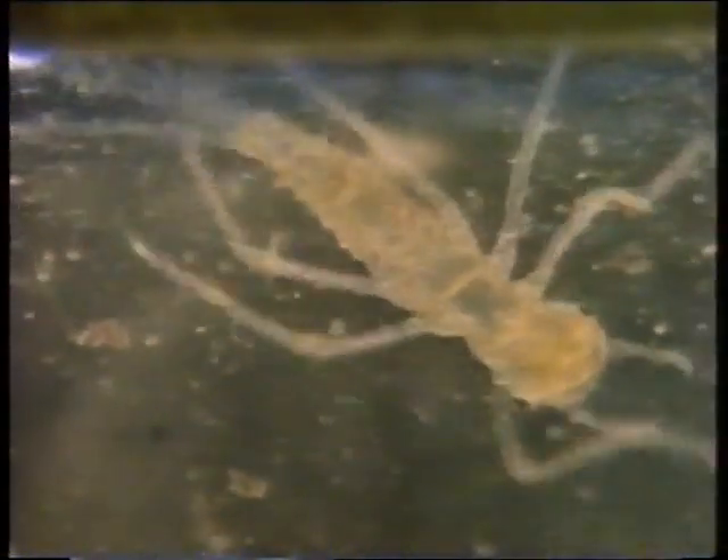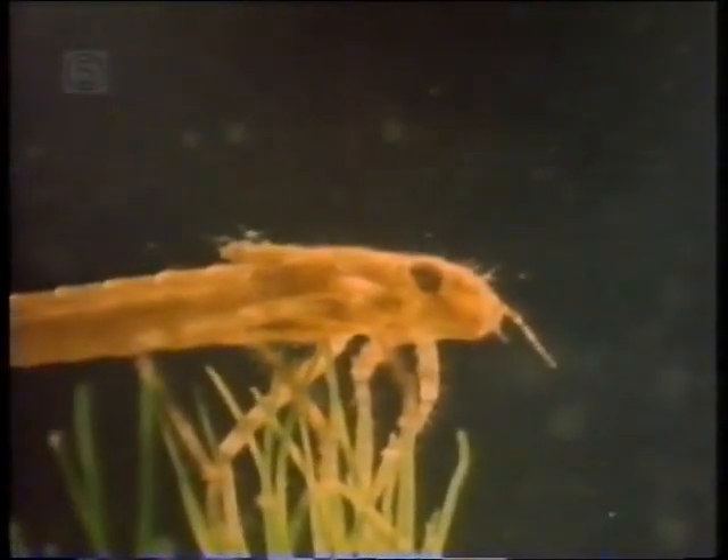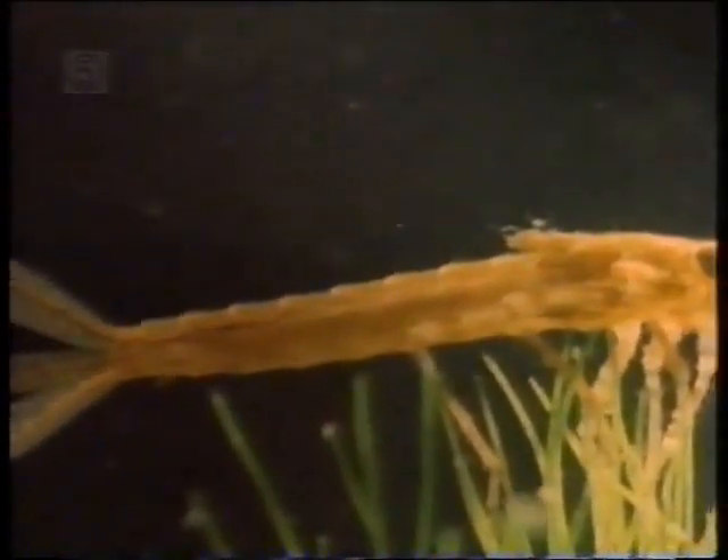The nymph is a ferocious predator right from the start. Despite its fragile appearance at first, it's a beautifully designed and equipped hunting animal. Later, when its skin has hardened, it will spend its time catching and eating its neighbours in the pool.